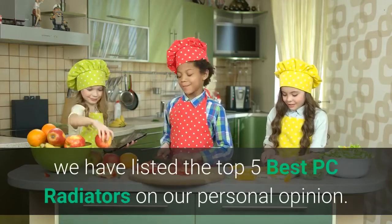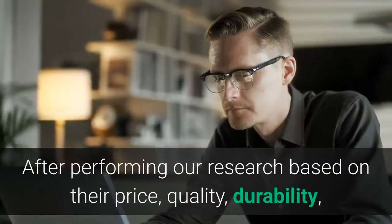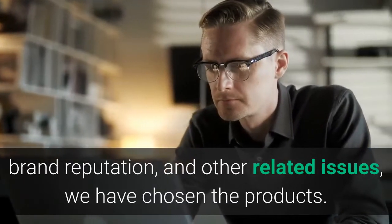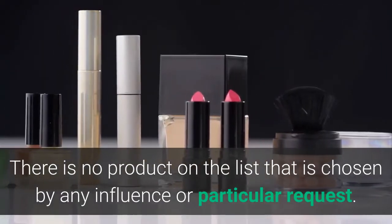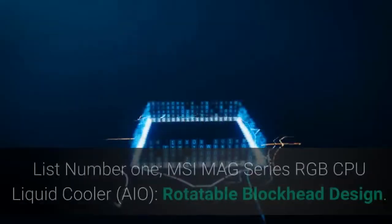In this video, we have listed the top 5 best PC radiators based on our personal opinion. After performing our research based on their price, quality, durability, brand reputation, and other related issues, we have chosen the products. There is no product on the list chosen by any influence or particular request. So let's get started with the list.